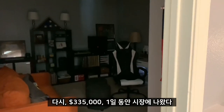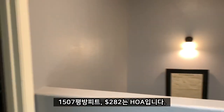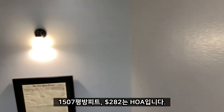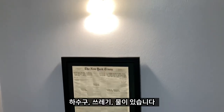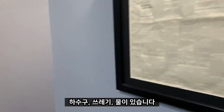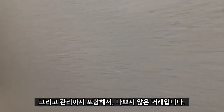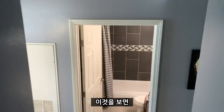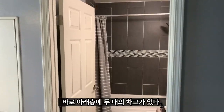Listed at $335K. It's been on the market for one day. Just 207 square feet — HOA is $282, which includes sewer, trash, water, and management. That's not a bad deal. And there's a decent two-car detached garage right downstairs.